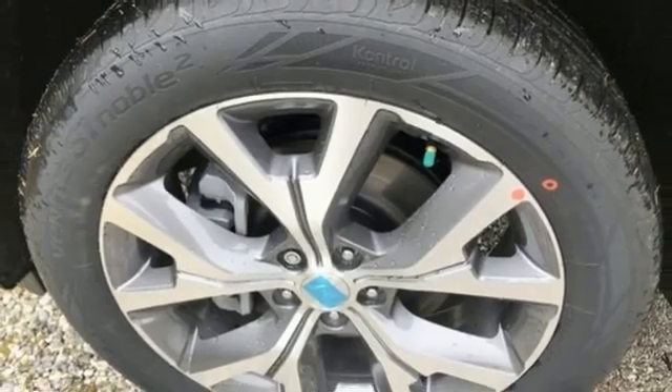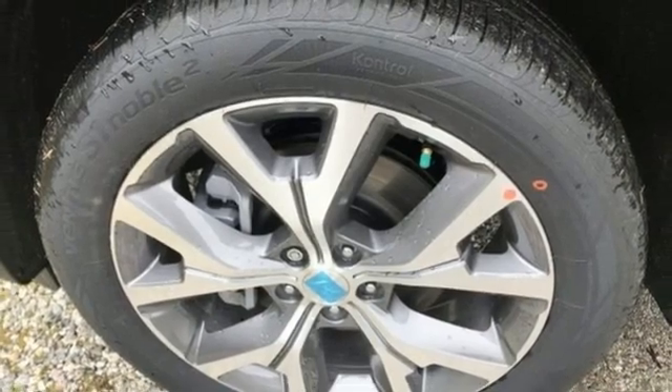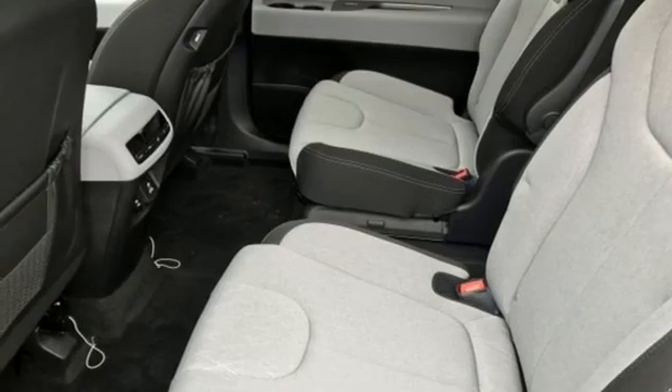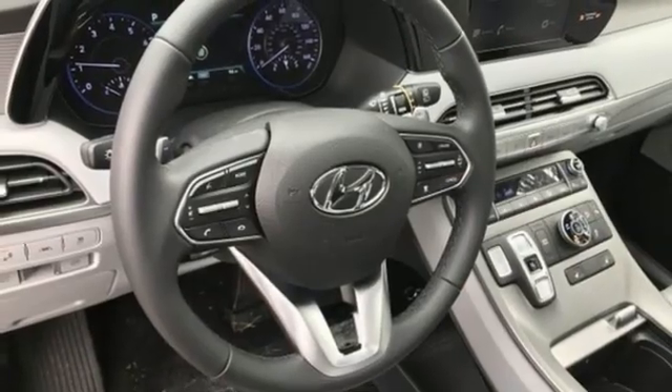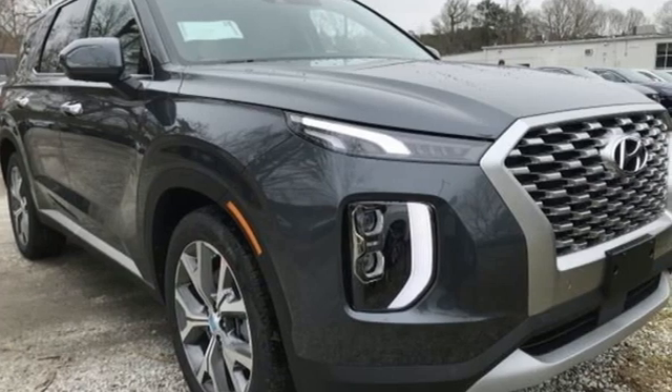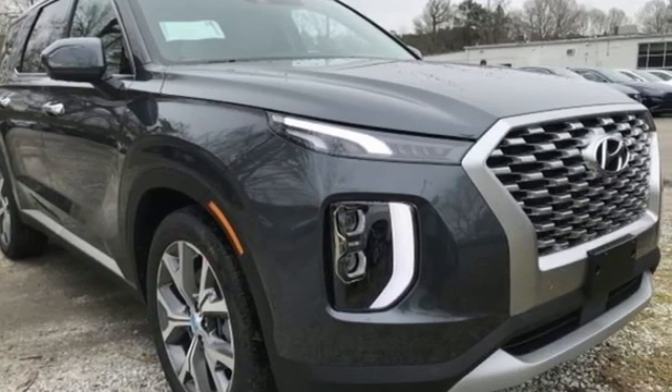Inductive device charging, external memory control, hands free lift gate, remote engine start, and automatic transmission. Hyundai's attention to detail means a better driving experience for you. You need to drive it to believe it — see it for yourself today.